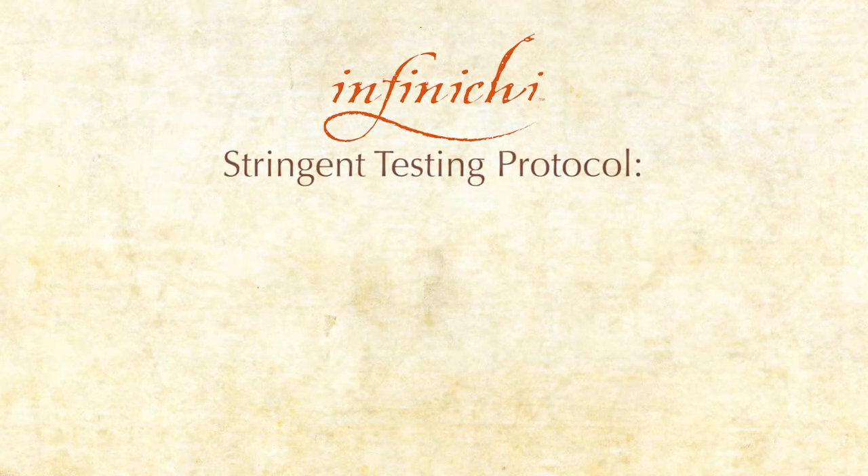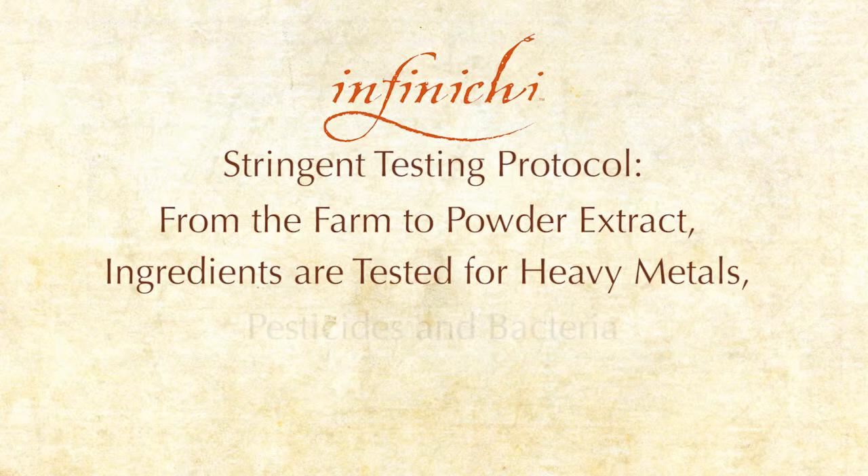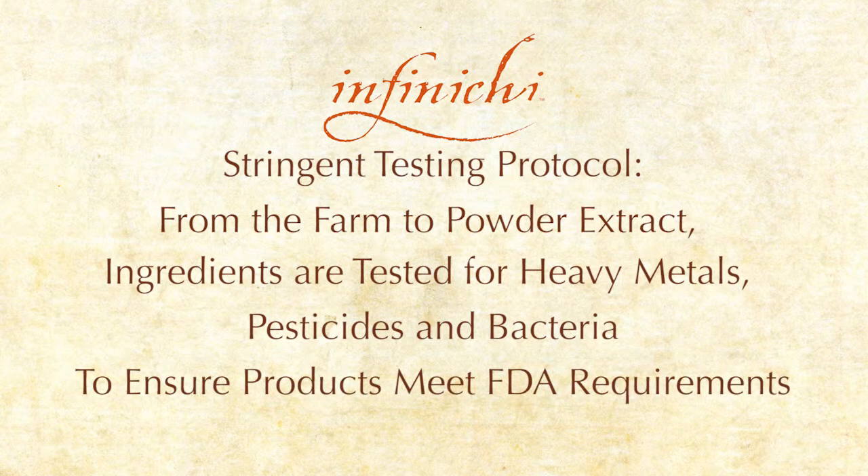Finally, our stringent testing protocol. From the farm to the powder extracts, the ingredients are tested for heavy metals, pesticides, and bacteria to ensure that all products meet our high standards and the FDA requirements.